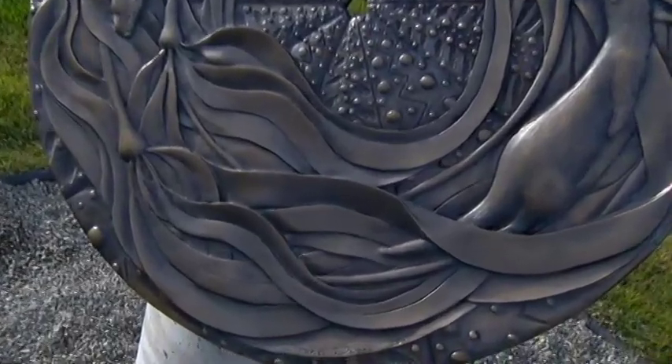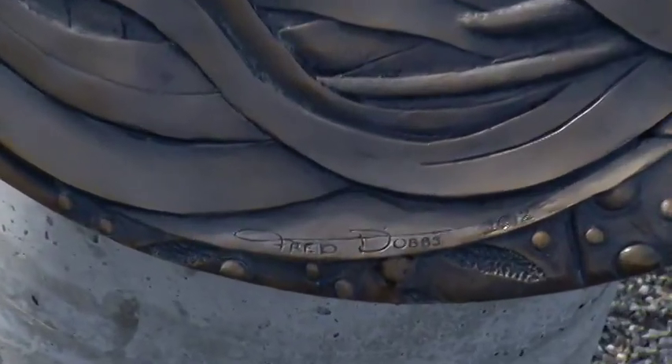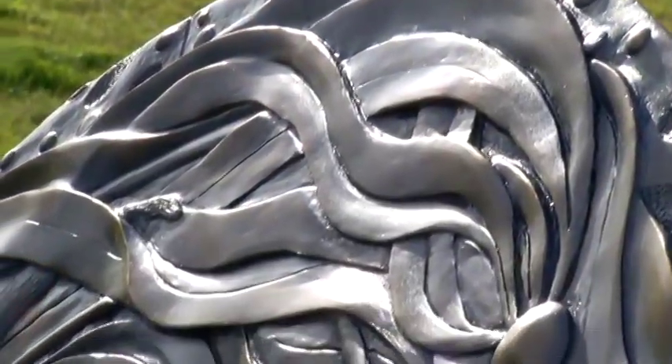What does it mean to you to be one of the artists as part of the public art that makes Sydney the special place that it is? It's fantastic because this is my home here on Vancouver Island. It's great to be able to do a piece that reflects my interest in art and in nature. It's a proud moment to have my piece on display here, and a great opportunity for my work to get out there and be looked at.